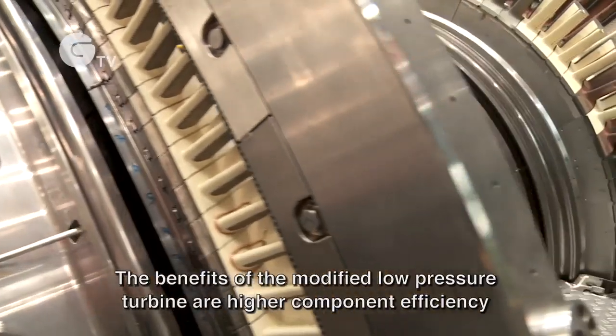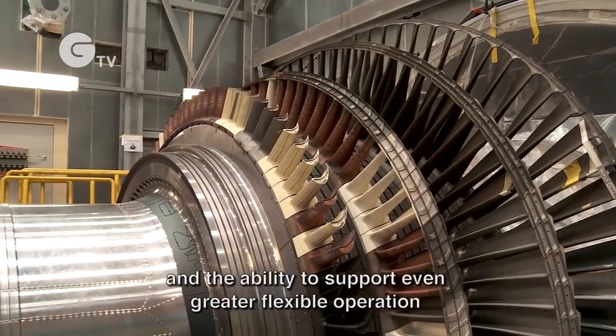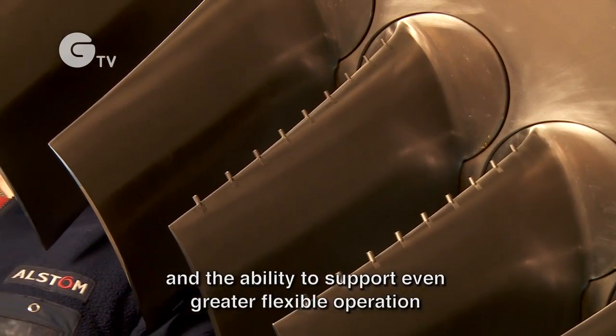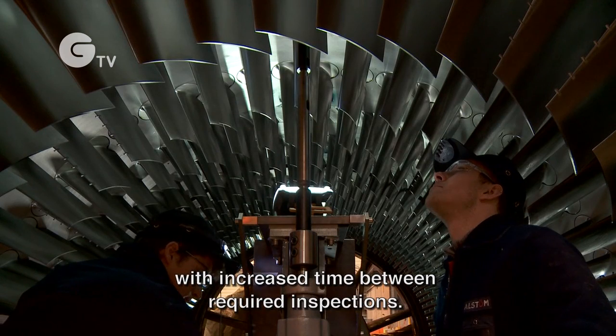The benefits of the modified low pressure turbine are higher component efficiency and the ability to support even greater flexible operation, with increased time between required inspections.